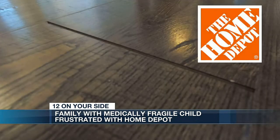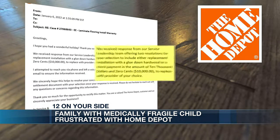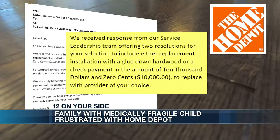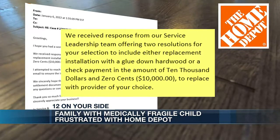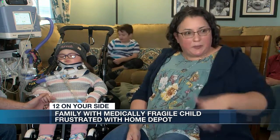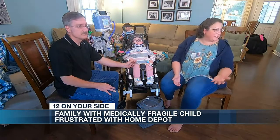After emailing Home Depot, the reporter received a call back, and the Schoolers soon received an email stating they were offered two resolutions: either replacement installation with a glue-down hardwood, or a check payment in the amount of ten thousand dollars to replace with a provider of their choice. The family said: when the world itself is not set up for people with disabilities to begin with and we adapt when we're out there — but this is our home, and it has to be a safe place for her.